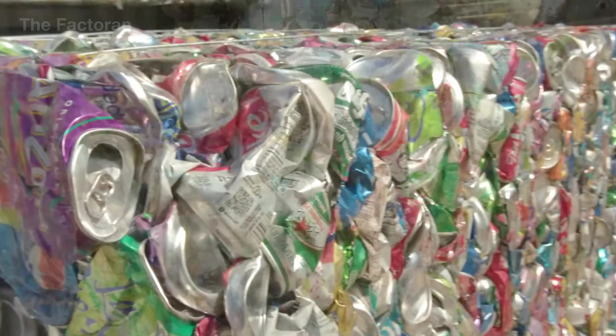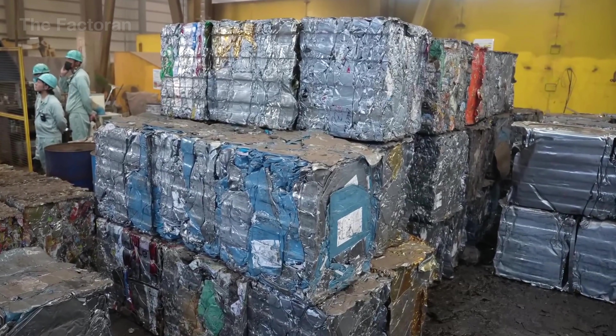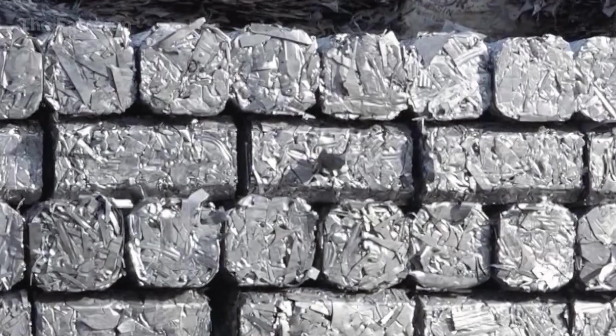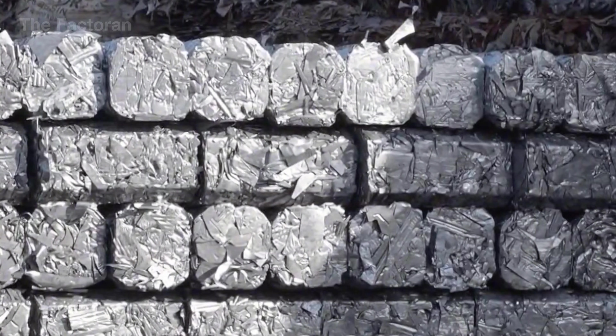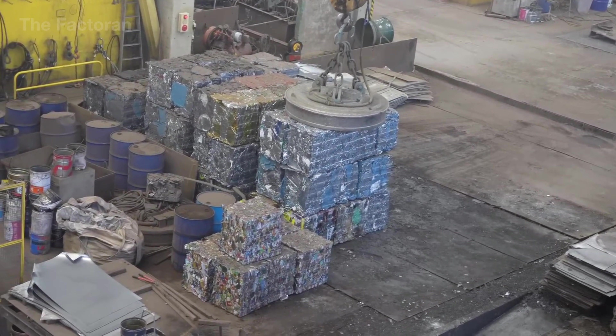Thanks to this seemingly simple step, scrap metal — once chaotic and unwieldy — is now reshaped into a compact, manageable form: a perfect prelude to the precise and sustainable regeneration process that lies ahead.